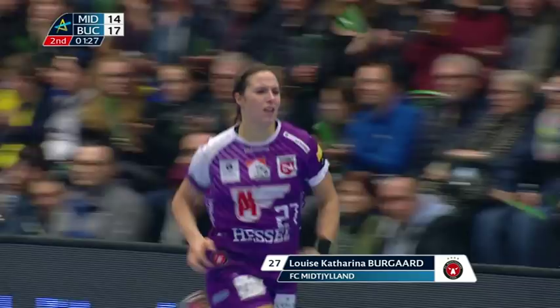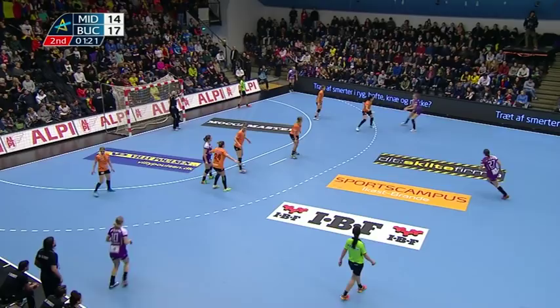Louisa Bourgaard gets her protractor out and her calculations are perfect. The ball ends up right in the corner.